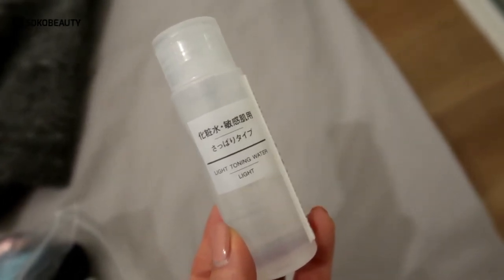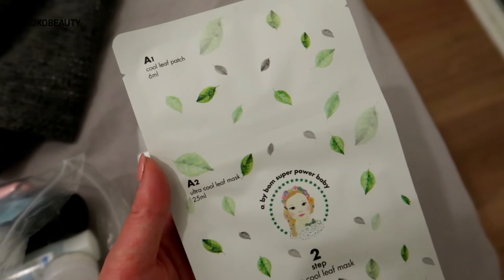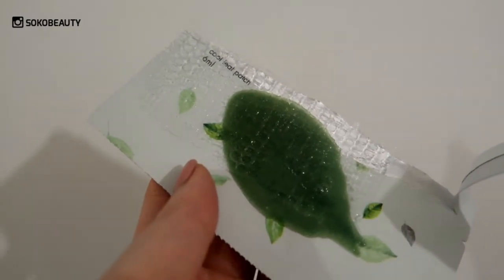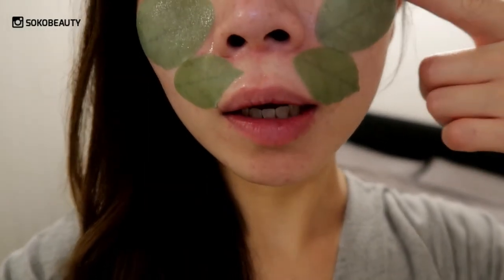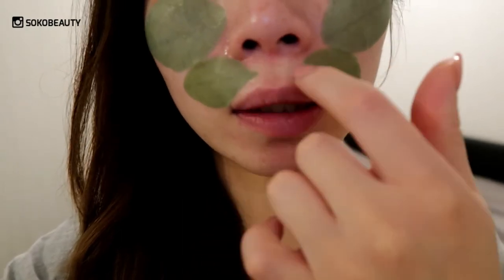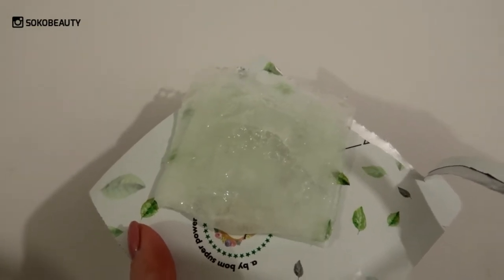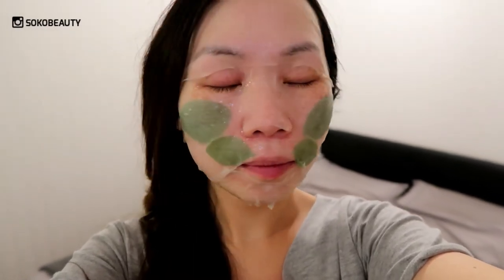I'll be using this toner first. This is the Ava balm sheet mask — the ultra cool leaf mask — and it comes with two parts. This is the first step: four leaves, two big sizes and two small ones. You just apply them on your skin. I apply the bigger sheets on my cheeks as those are my dry areas, and I also have dry patches here which means I need more moisture. Step two is the sheet mask — the consistency is more of a gel type so it's not dripping, and it contains loads of essence.